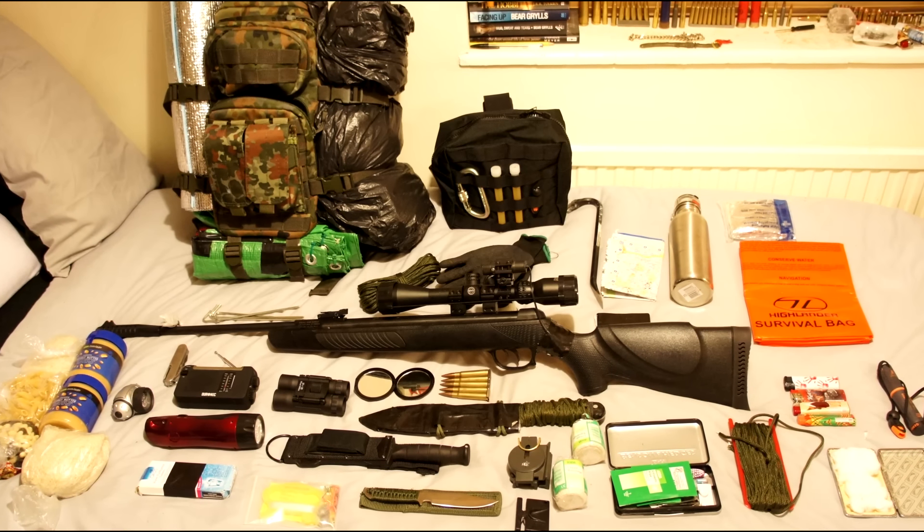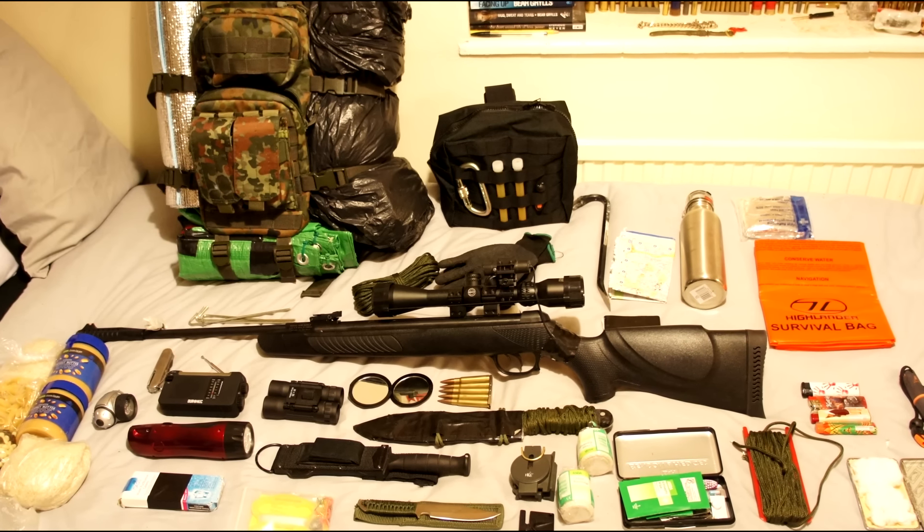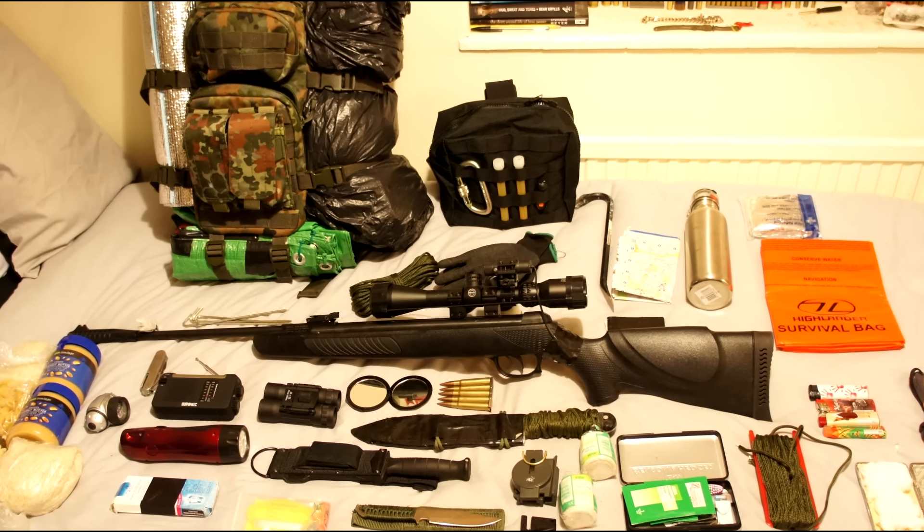It covers all the basics — covers water, shelter, fire, signal, and navigation. So whack it in your kitchen cupboard or in your glove box, and one day these items could save your life.